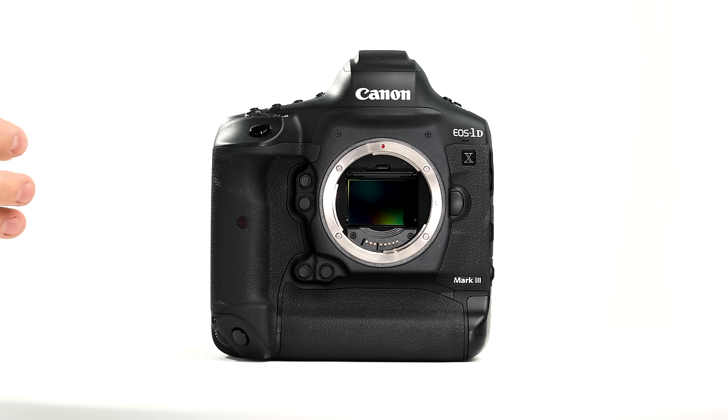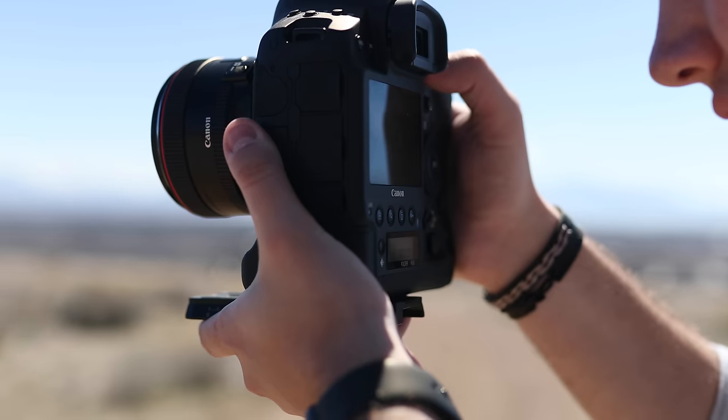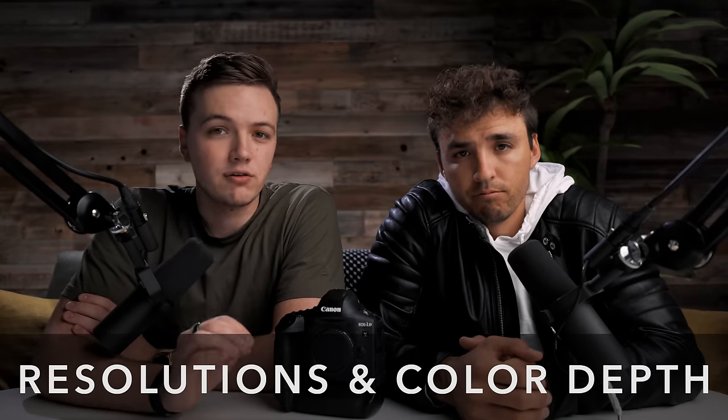The 1DX Mark III was built and designed first as an action photography camera, just like the 1DX Mark II, so video capabilities were not the first priority. But we want to mainly focus on the video capabilities and how those meet our needs as videographers. First, let's talk about resolutions and color depth.